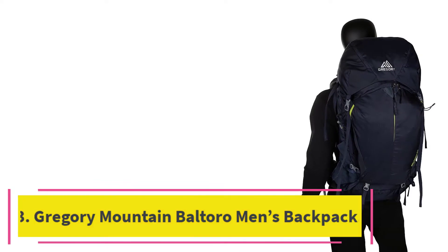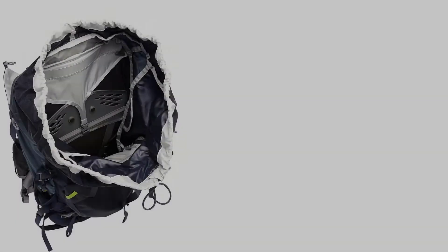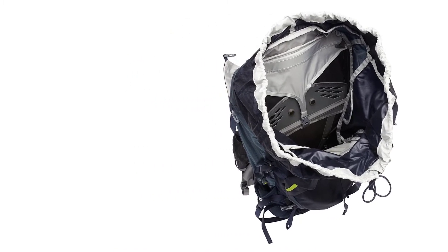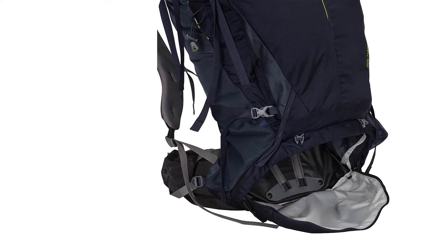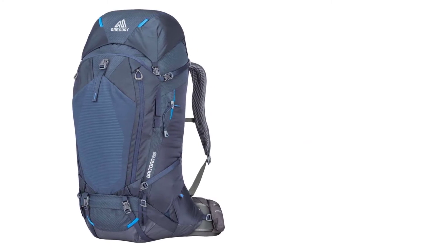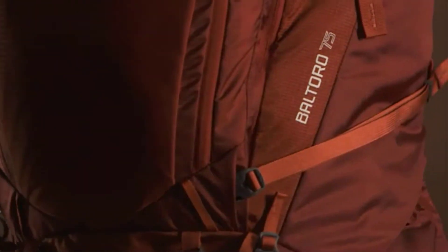At number 3: the Gregory Mountain Products Baltoro Men's Backpack. Going by the included rain cover and top-loading access, the Baltoro 65 from Gregory Mountain promises a good quality backpack for men. The pack is well-liked for its many features, load-hauling capability, and unmatched comfort. The Gregory Baltoro 65 weighs only 4.84 pounds with a max carry of up to 50 pounds and a capacity of 65 liters. The same design and features can also be found in their 62-liter and 68-liter options.